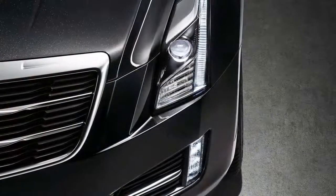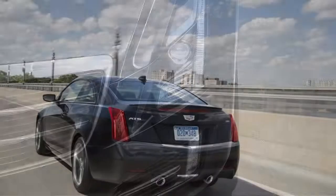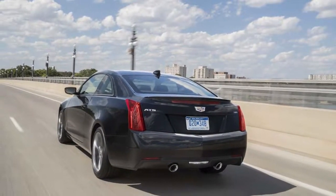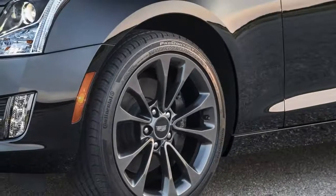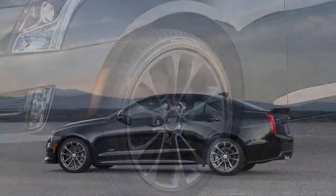Where some of its rivals have moved more toward the cosseting end of the spectrum, the 2018 Cadillac ATS has emerged as the sporty, fun-to-drive choice. We've awarded it extra points for its terrific powertrains, its superb steering feel, and an excellent ride quality that brings it to an 8 out of 10 in this rather important category for a sports sedan and coupe.